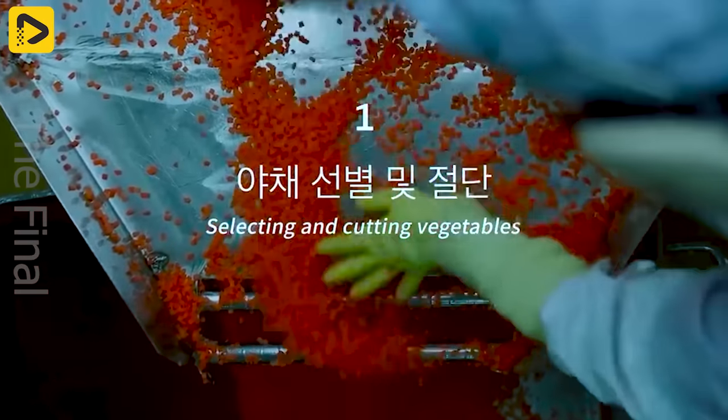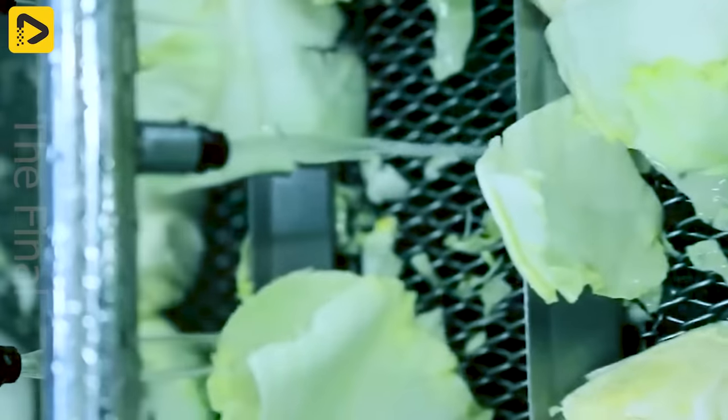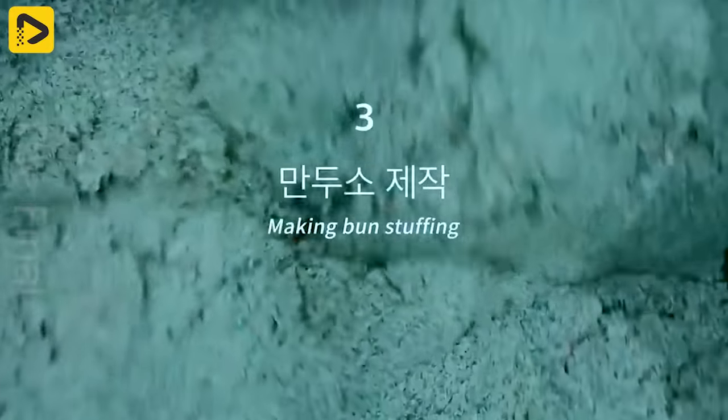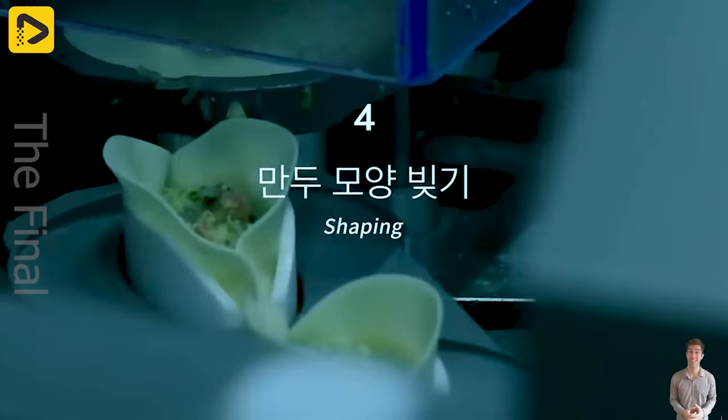Many things we encounter in our daily lives are brought to us by factories. Ever wondered how those late night hunger cravings are satisfied with a steamy bun?